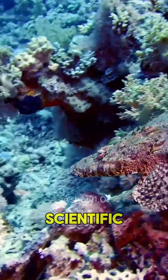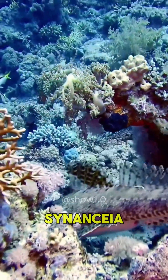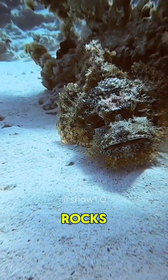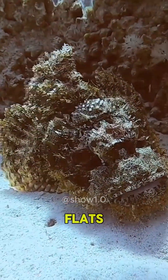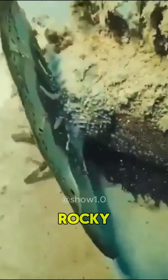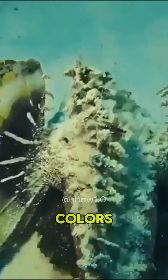The scientific name of the stonefish is Synanceia. Stonefish are slow-moving, bottom-dwelling fish that live among rocks or corals and in muddy flats and estuaries. Their preferred habitat is on the ocean floor, where they can remain completely still against coral and rocky walls, blending in with their colors.